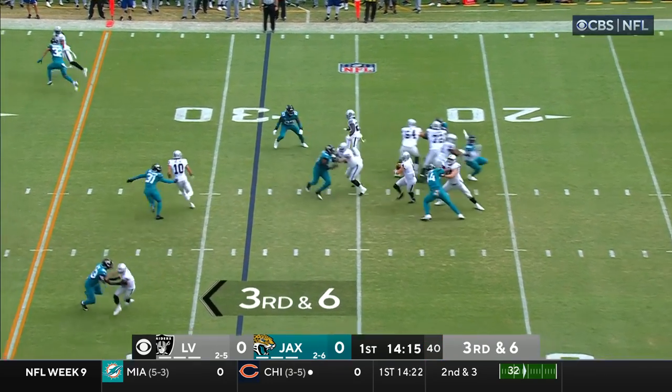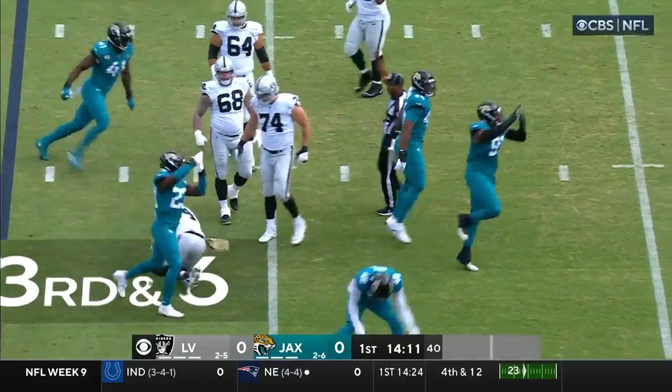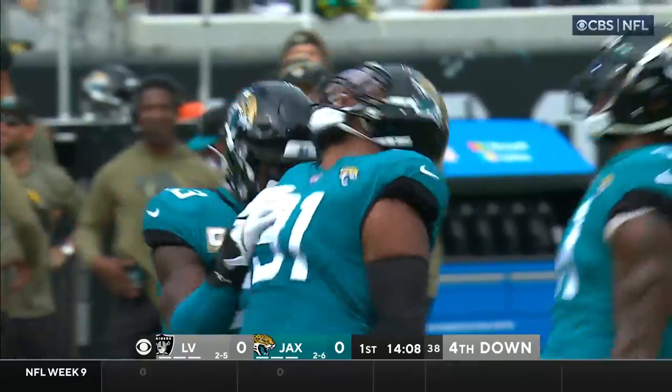Third and six, Carr steps up, he's in trouble, and down he goes! It's a sack for DeJuan Smoot, his fourth of the season.